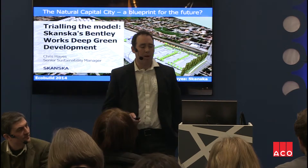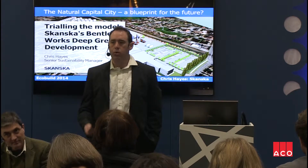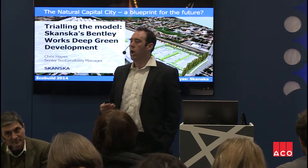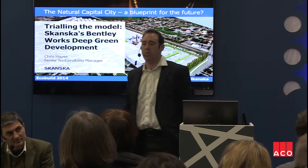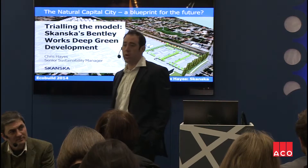Good morning. My name is Chris Hayes. I work for Skanska and I'm going to give you a view on a user's perspective of the NCC tool, based on a project that we're currently working on up in Doncaster.